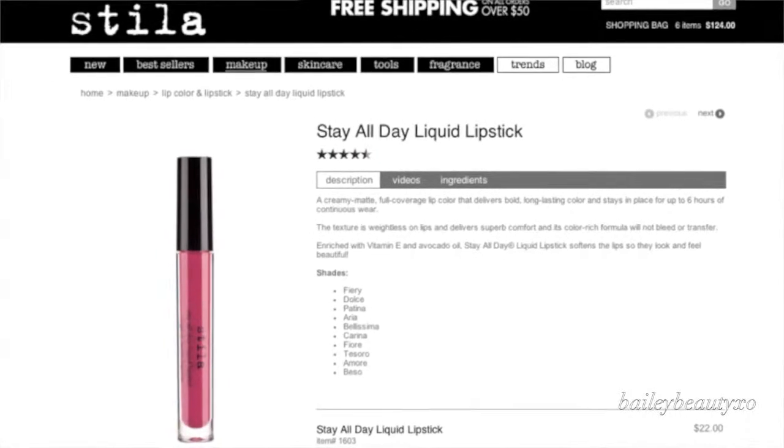And I don't know what I was doing not wearing these. I got this one around February and then I just got these two and I'm literally in love. There are 10 shades available. The colors I got were 01 Fiery, 08 Tesoro, and 03 Patina.